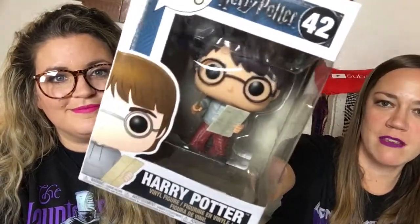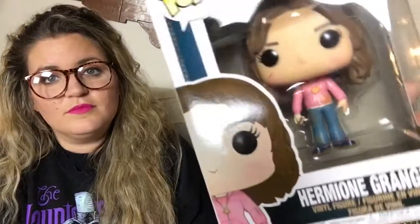We did get a couple Funko Pops from this convention — these are Anne's first Pops. She's really into Harry Potter, so she went ahead and started with Marauder's Map Harry and Time Turner Hermione. The little Time Turner on her neck is so cute. She's all scratched up — I love it.